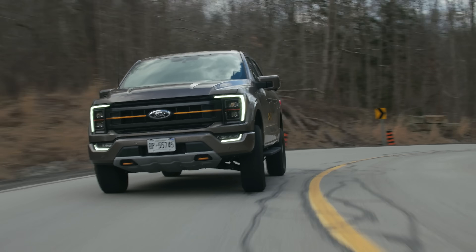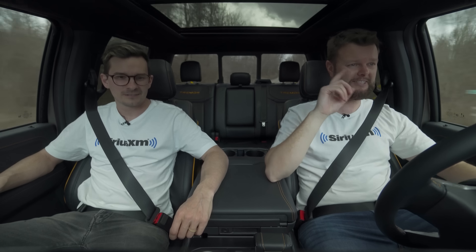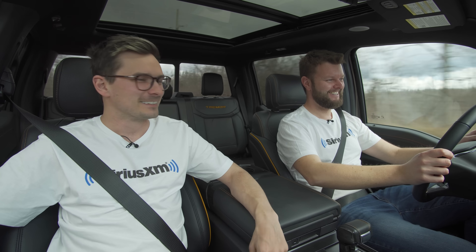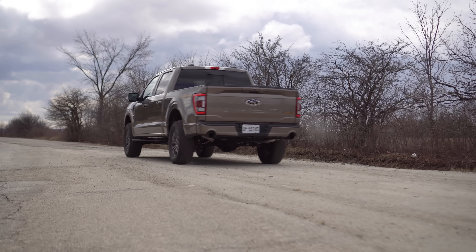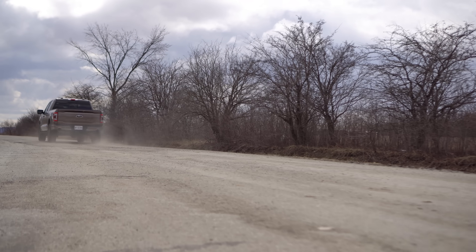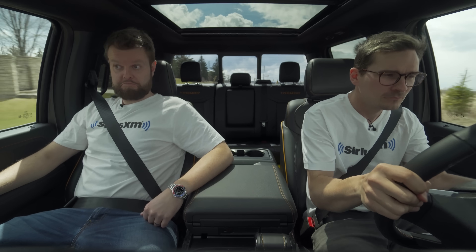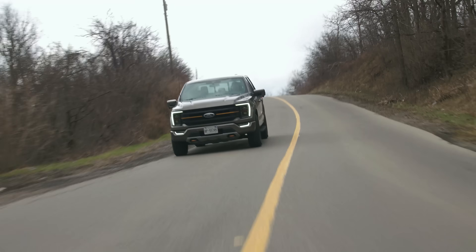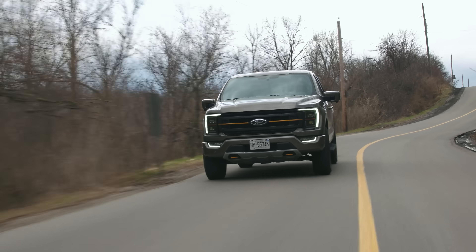This is a really good truck — I don't really have too many complaints with it. Traction on, Sport mode, all-wheel drive — decent power once it gets going, but that laggy transmission here and there kind of sucks sometimes. There's a lot of torque.